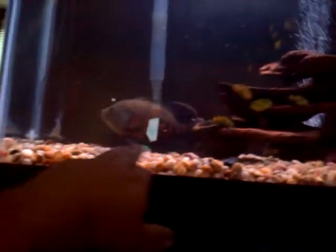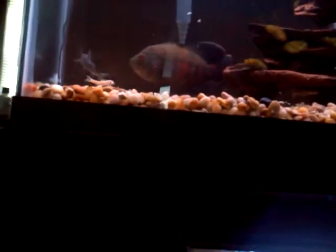Sneaky! One minnow tried to go right underneath him, figuring if he was under him he wouldn't see him. And the Oscar just stood there, turned real slowly, and got him.